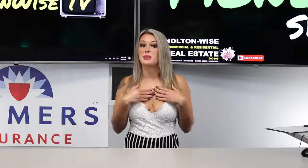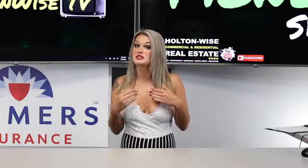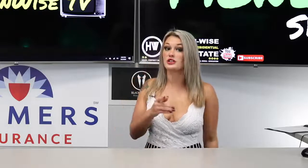Welcome to The Money Show on Holton Wise TV. I'm Bailey, and I'm here to help you get your money right. Today we're going to talk about how to get out of credit card debt faster.